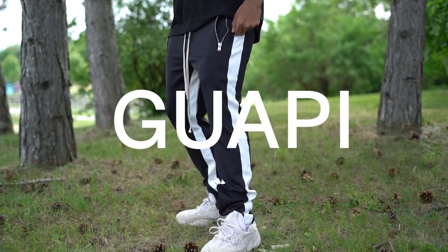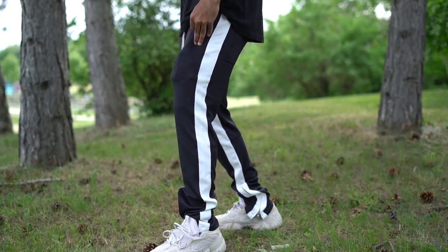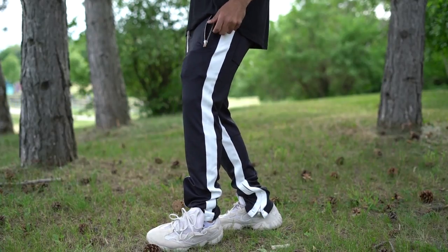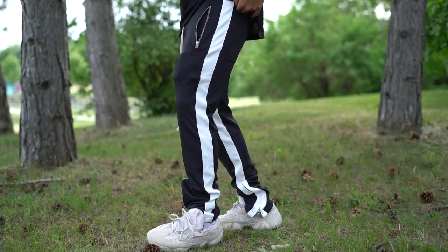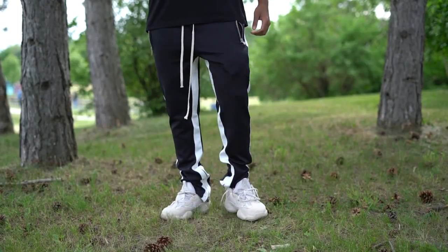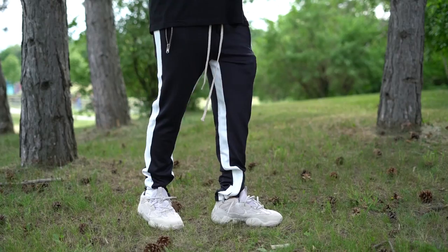I don't know how you pronounce Guappi or whatever — let's hope I got it right. They sent these a while back so I can't really unbox them for you, but I can tell you if Guappi clothing is right for you. Feel free to like and subscribe at any point during the video if you enjoyed it. Now let's peep this package.